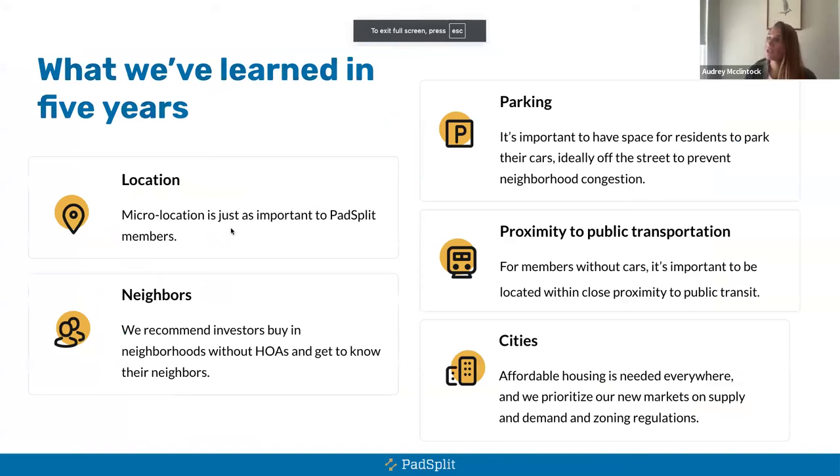Next, focus on parking. If you're converting a property from a four-bedroom to an eight-bedroom, you have to assume many tenants will have cars. Is the neighborhood going to be okay with eight cars parked outside? C-class neighborhoods work really well — up-and-coming areas where the majority are investment properties and rentals. Stay away from any HOAs or new construction subdivisions, as neighbors can make it really difficult to operate a PadSplit.